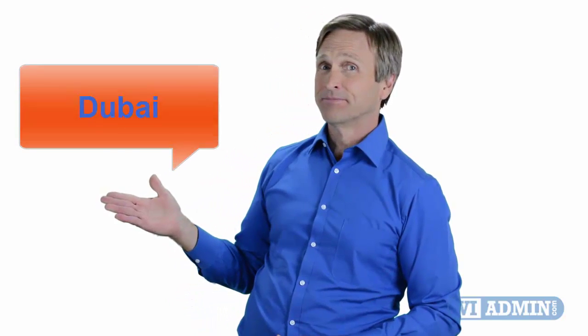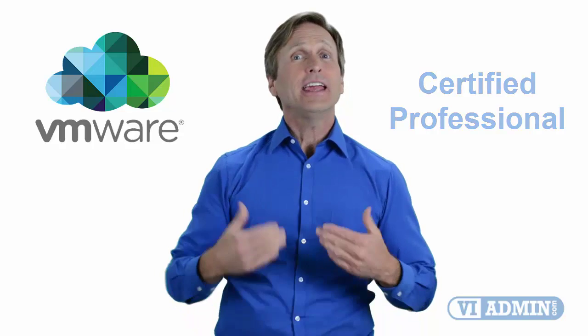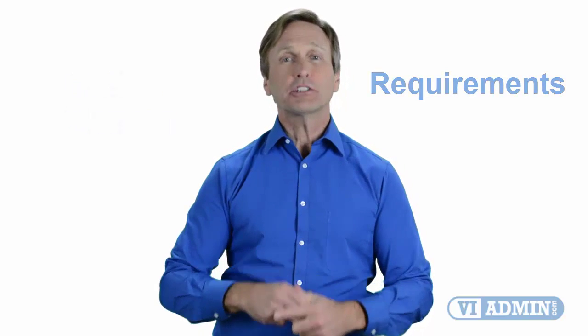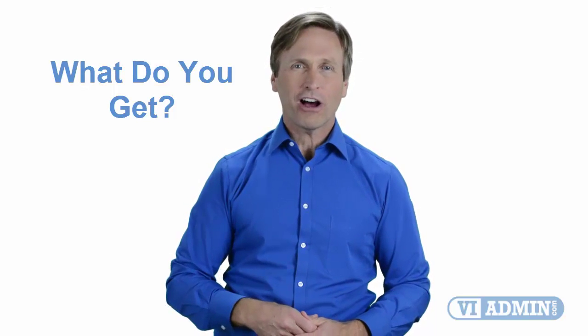Hello everyone and thank you for watching this video. For those of you located in Dubai and looking to become a VMware certified professional, in this video we'll provide you with an overview of what our online classes look like and what are the requirements to become a certified professional. Stay with me and you should be able to clearly understand exactly what you get when you register for one of our online classes. Now let's get started.